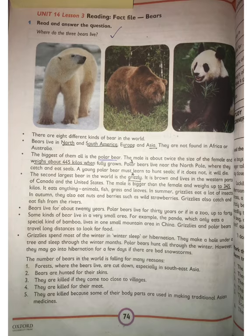The number of bears in the world is falling for many reasons. First, forests where bears live are being cut down, especially in South East Asia. Second, bears are hunted for their skins. They are killed if they come too close to our villages. They are also killed because some of their body parts are used in making traditional Asian medicines.